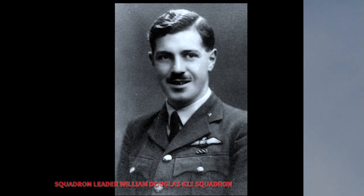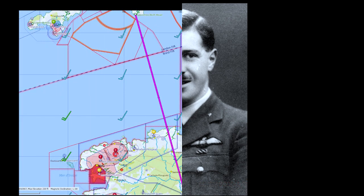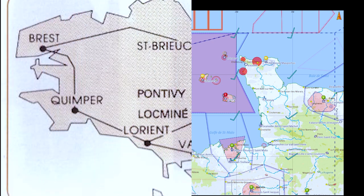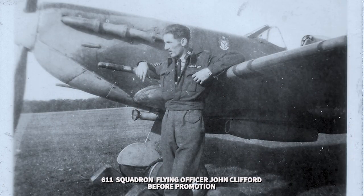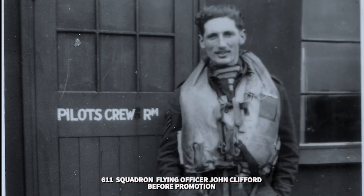Now, this is Squadron Leader William Douglas, who was the squadron leader of 611 Squadron. He took off on that fateful day on the 28th of July and took this route across to Brittany in northern France with seven other Spitfires, including Pilot Officer John Clifford. It was rather unfortunate that while they were attacking — and particularly John Clifford was attacking some German lorries — they used to fly in very low, and unfortunately, as he was banking around, his wing tip just clipped a tree and caused the aircraft to crash.